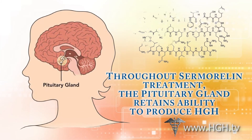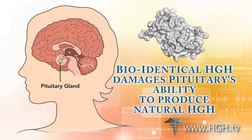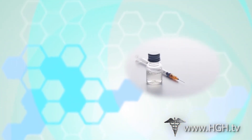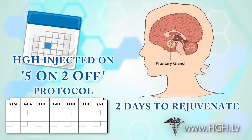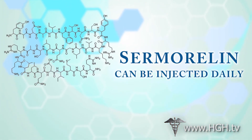The longer that you take bioidentical HGH, the less efficient your pituitary will be at releasing its own human growth hormone. To mitigate this side effect, human growth hormone injections are delivered on a 5-on, 2-off protocol, giving the pituitary 2 days per week to recover from the presence of exogenous human growth hormone. Sermorelin does not require this strategy and can be injected daily.